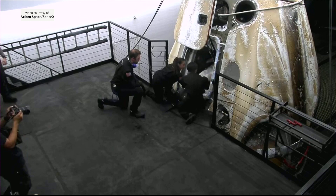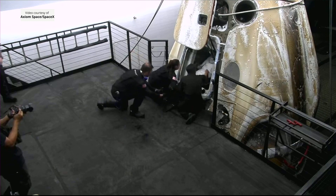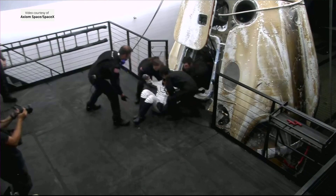Our lead AX2 flight surgeon, Michelle Hong, assisting our mission specialist. That looks like Rayana — Rayana Barnawi — egressing the Dragon capsule.